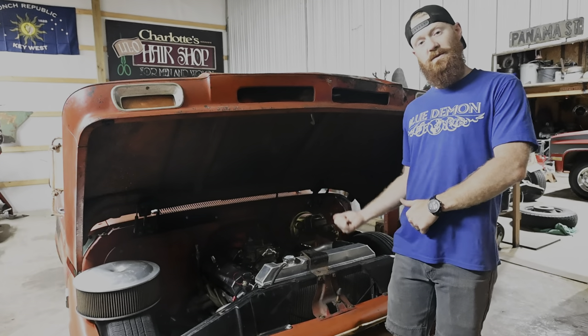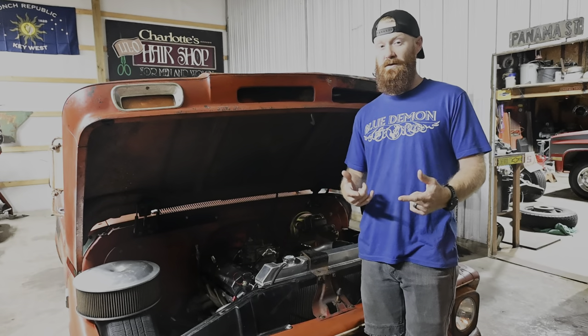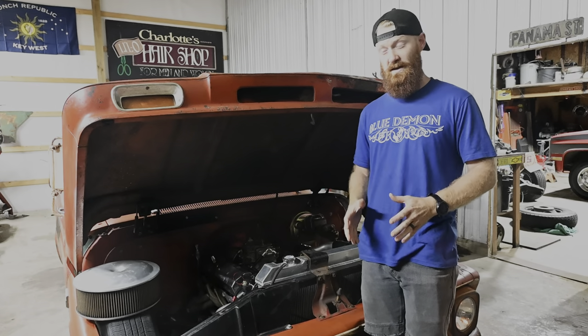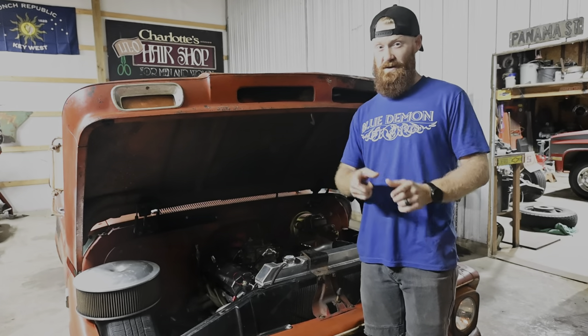Do you currently run an HEI distributor on your small block Chevy or big block Chevy? If you do and you're thinking about upgrading to a 6AL box by MSD, just hear me out. I wouldn't do it, and here's why. Full disclosure, I'm not crapping on a 6AL box by any means. This is just personally my account of what I've dealt with, and I'm going to try to save you a little bit of grief.